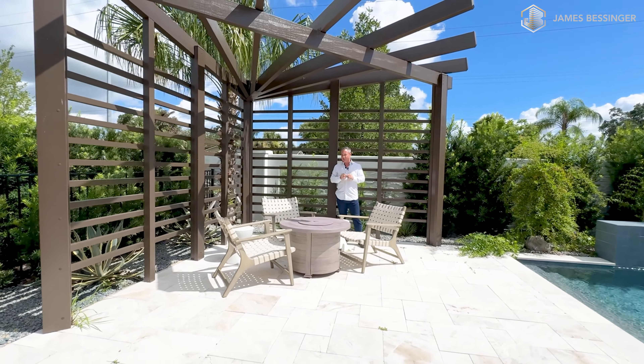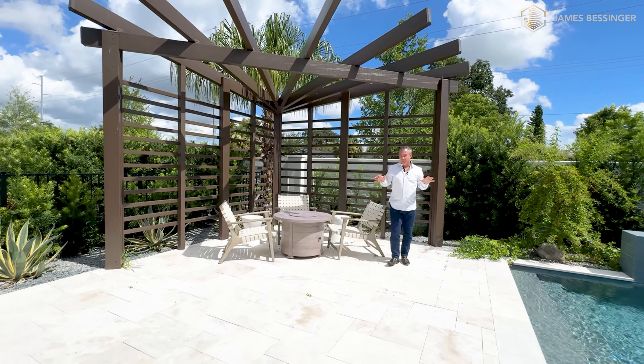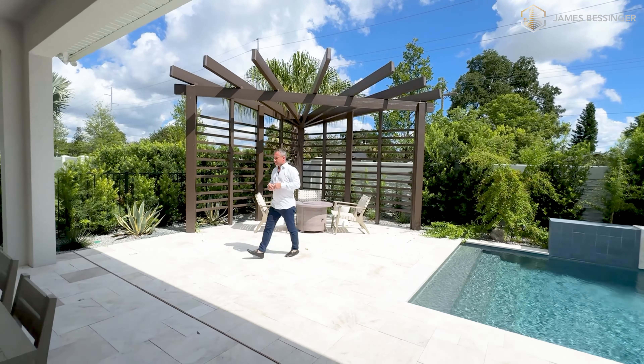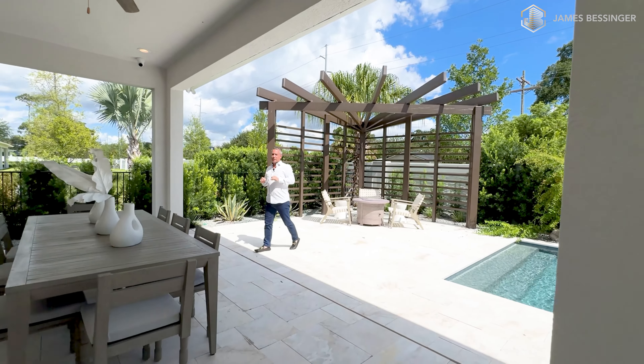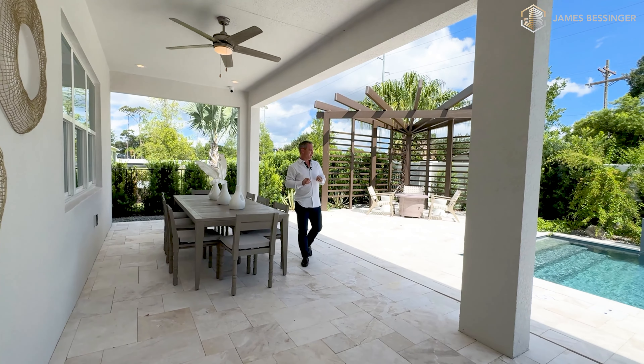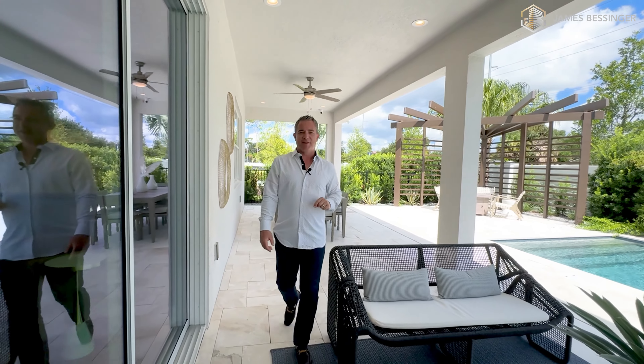This house is going to be available for you guys to purchase. So if you guys like everything about this or you'd like to see something different, please leave it in the comments below. We're getting a lot of really good feedback — this house isn't going to last long. So let's go back inside the home and go upstairs to show you what we have up there.